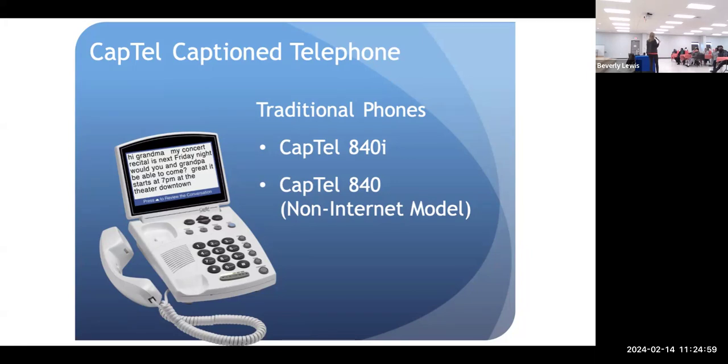They also have the feature on the modern phone to make the font larger and smaller, so it's capable of that. This is the 840i and the 840. The 840 is for people who still have a landline, and the 840i works with your internet. Some people are more comfortable with that one — it's more like a flip phone, while this one is like a smartphone or an iPad.